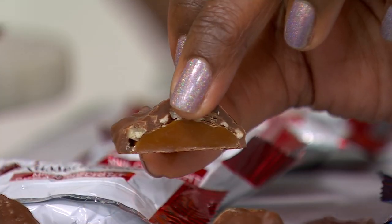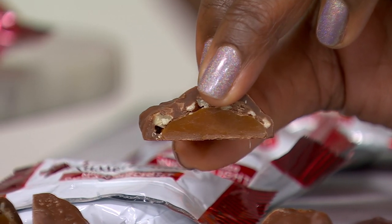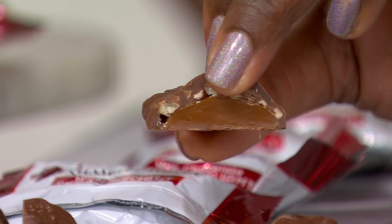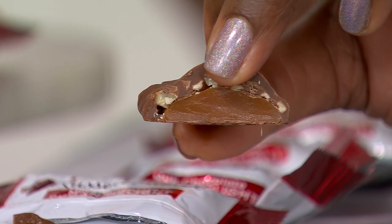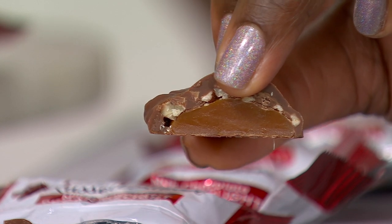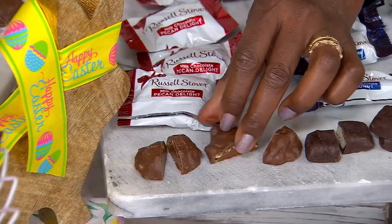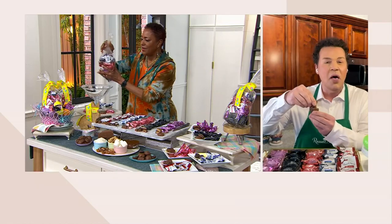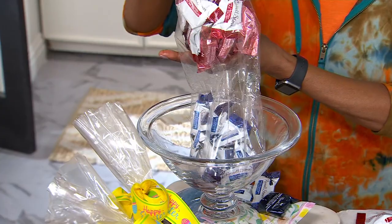Last but definitely not least — the pecan delight, the number one piece we make at Russell Stover. It's that kettle cooked caramel made in copper kettles just like Russell and Clara Stover used back in 1923, with velvety milk, light cream, and brown sugar. Before the caramel cools they coat it with crunchy pecans and smother it in our Russell Stover signature milk chocolate — a runaway hit and perfect for Easter.